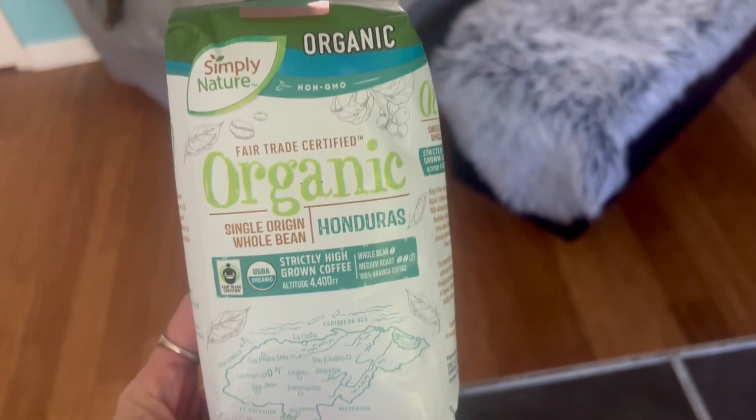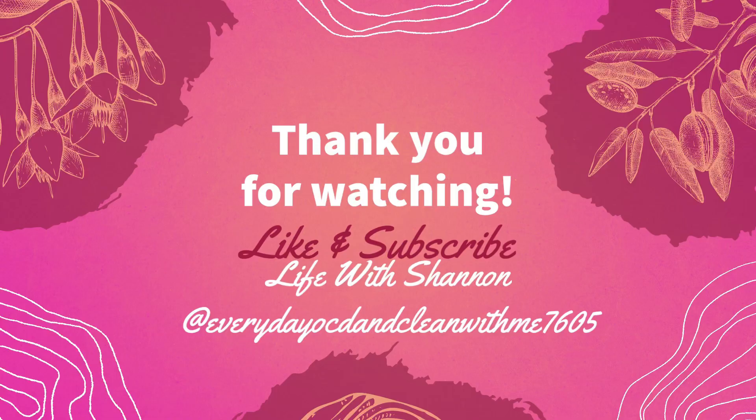Thank you guys so much for watching today's video. Stay tuned — I love to bring you an Aldi video every week to see what is new in store. If you like what you've seen, make sure you hit that like and subscribe button, and don't forget to hit your notification bell.